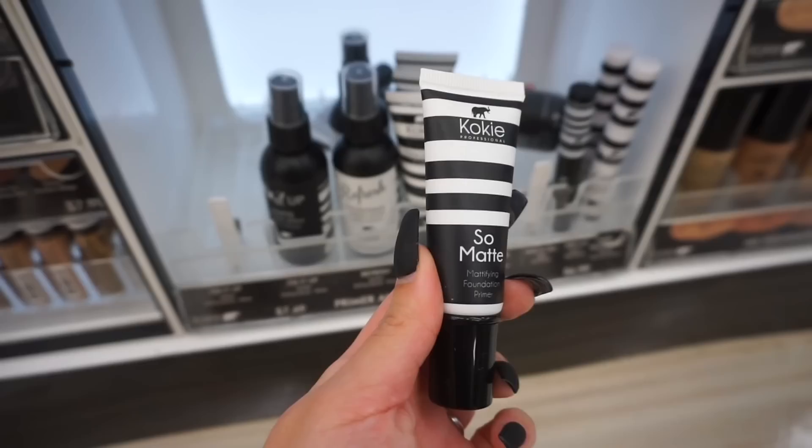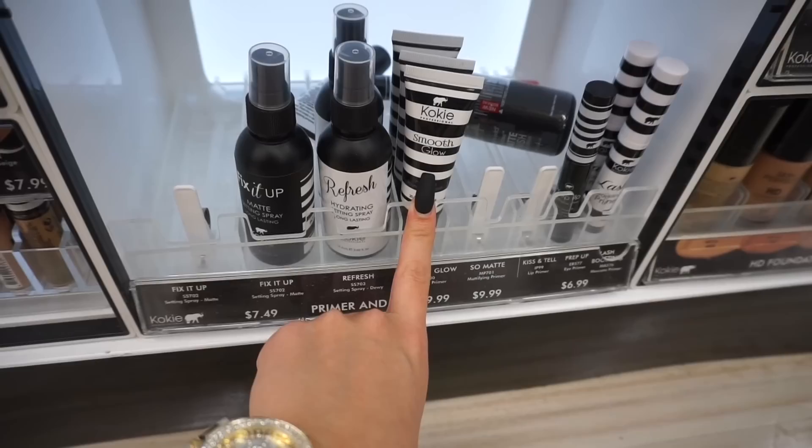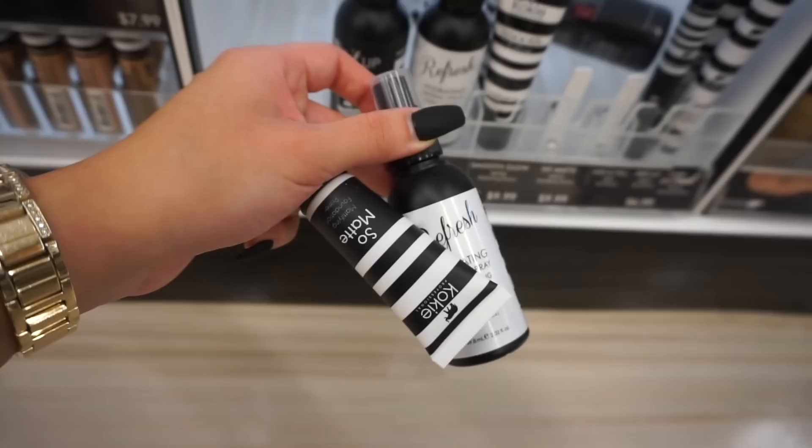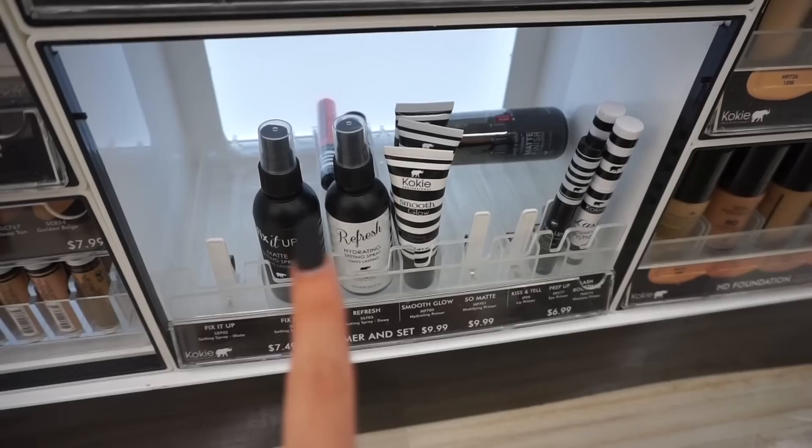Since I'm down here, I'm also going to pick up this So Matte Mattifying Foundation Primer. I really love the Smooth Glow Hydrating Foundation Primer and I also really like the Matte Setting Spray — one of my favorites. I'm going to pick up this Hydrating Spray too. Maybe I could use this before makeup. I always like to have a mixture of matte and dewy products because I have combo skin.